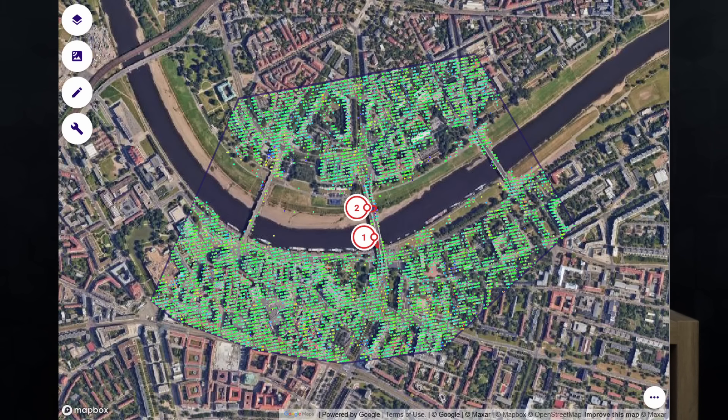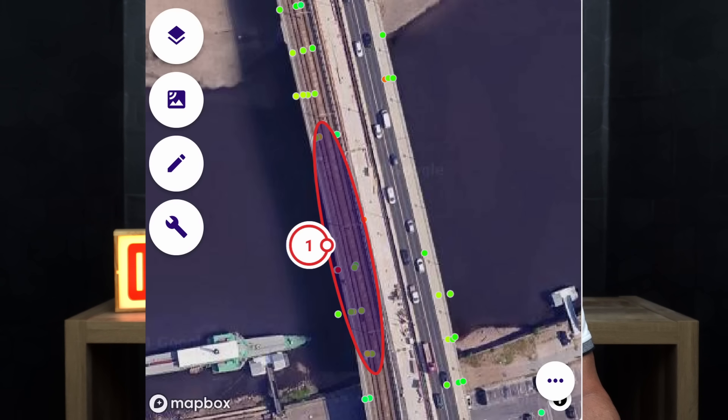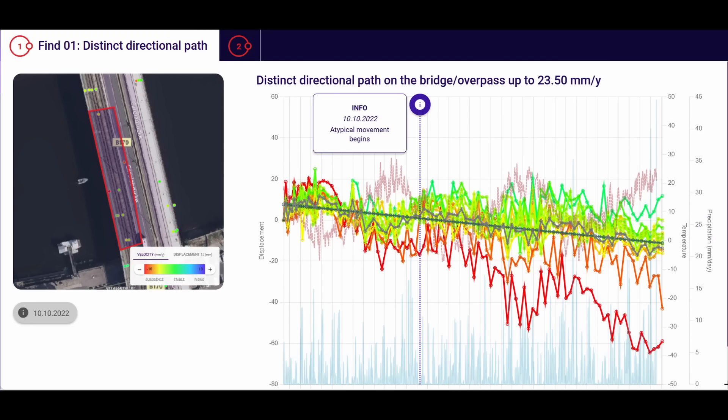ValueSpace selected an area in and around the Corolla Bridge in Dresden, and their analysis identified two key findings. Area one is the segment included in the collapse on September 11th. ValueSpace went back over a three-year period — from September 2021 to September 2024. The data clearly shows trends in deflection of this bridge deck section. The rate of movement, or velocity, is about an inch a year — roughly 24 millimeters per year — which is quite alarming.